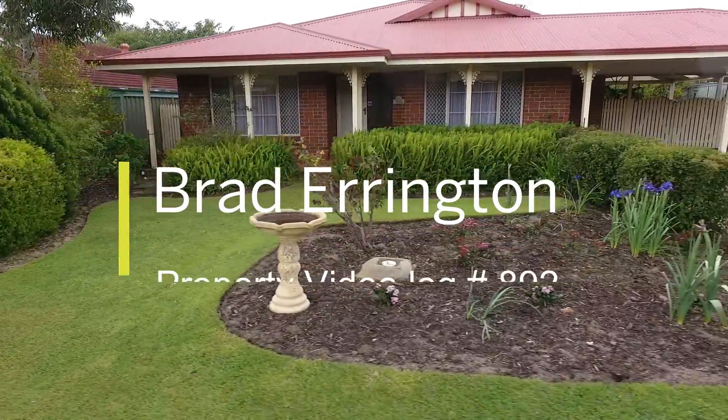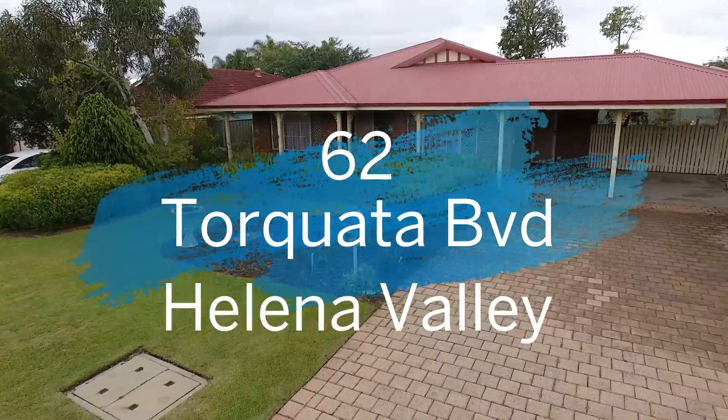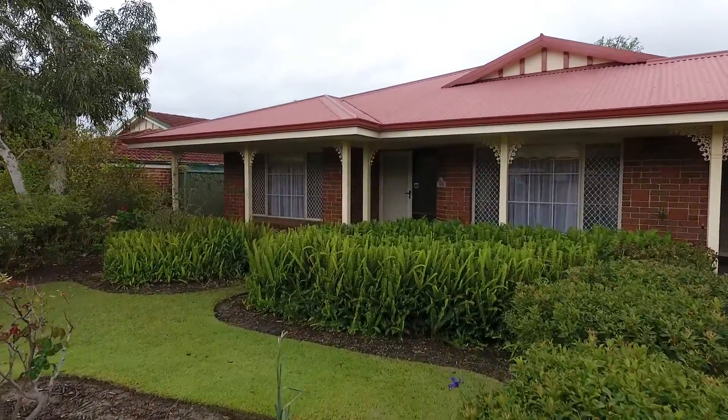Hi everyone, I'm Brad from Aquila Real Estate and welcome to 62 Torquayla Boulevard in Helena Valley. This is a lovely 4x2 home set on 676 square metres of land. It's flat and level. Come with me as we take a tour.